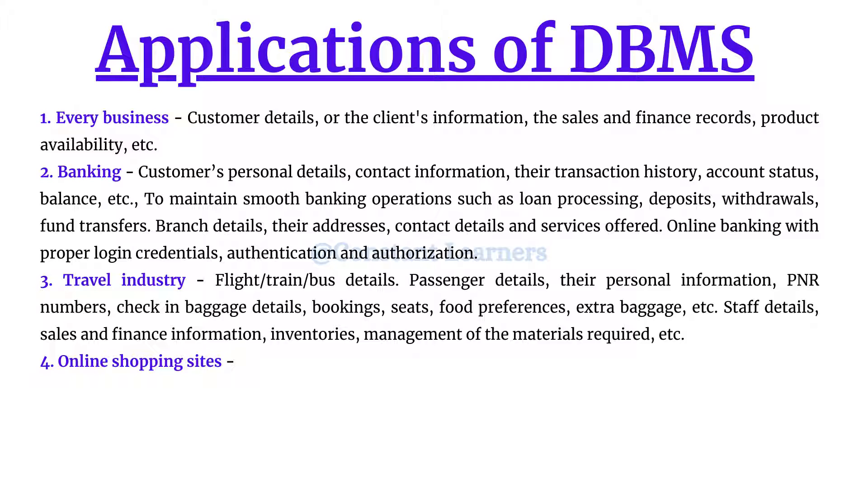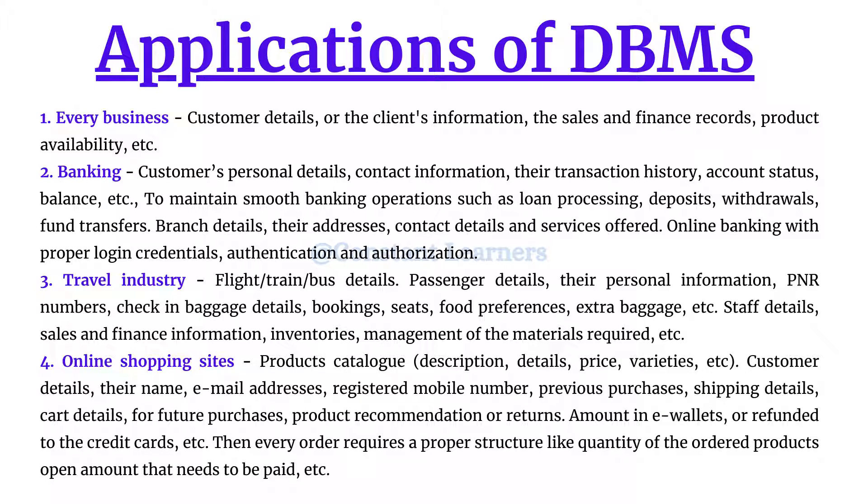The next application is online shopping sites like Amazon, Flipkart, or Nykaa. Online shopping sites require a highly structured database and database management system to maintain the product catalog — which includes product descriptions, details, prices, and different varieties like colors or sizes. They also store customer details: name, email address, registered mobile number, and previous purchases.